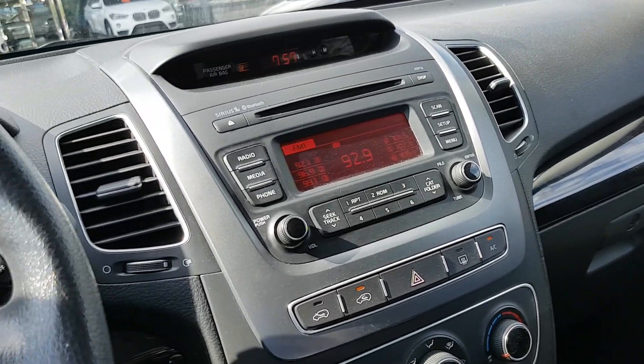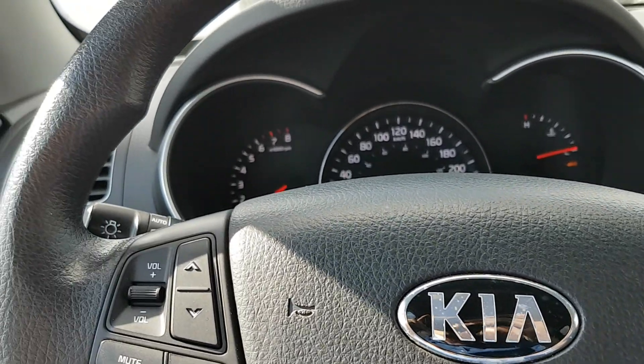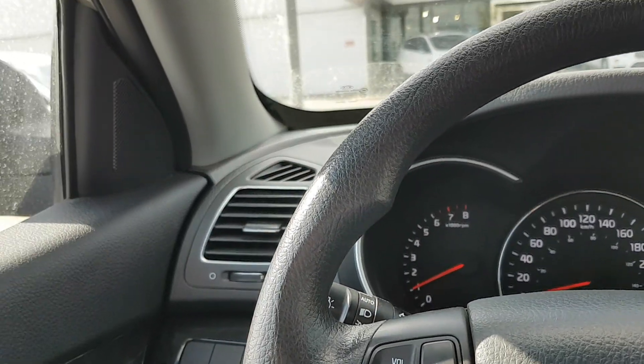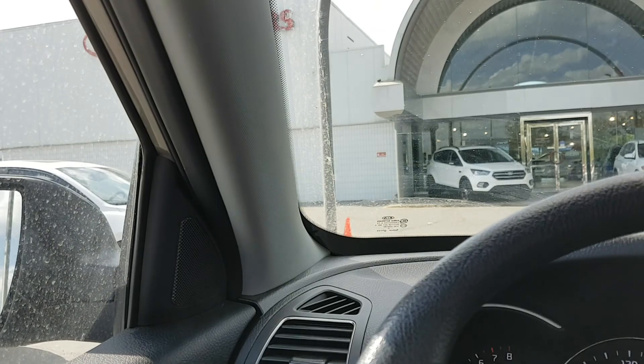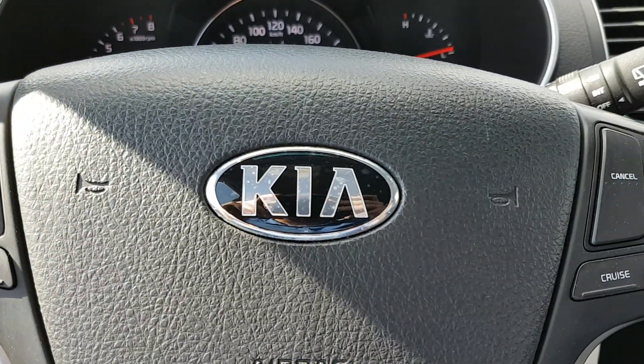It's located at Straight Line Kia in the Auto Mall. You can visit us online at www.straightlinekia.com or give us a call at 403-243-9997. Once again, my name is Rick — we'll see you soon.